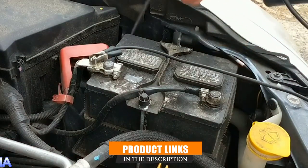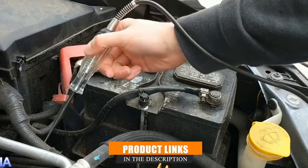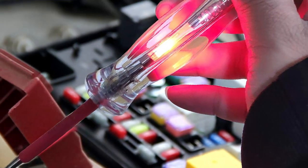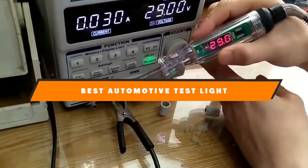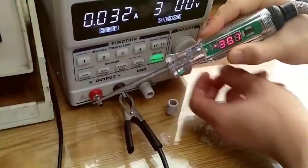Whether you are a professional mechanic or a passionate car enthusiast, knowing which test lights to have in your arsenal can save time, money, and a lot of headaches. Let's dive into the 7 Proven Automotive Test Lights You Need to Simplify Car Diagnosis.